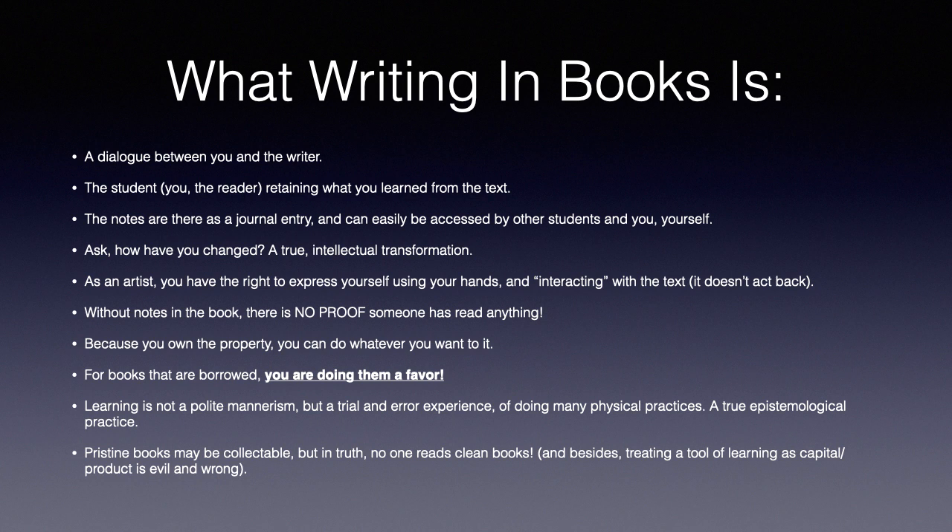Because you own the property of the book, you can do whatever you want to it — it has nothing to do with vandalism. And for books that are borrowed, you are doing a favor for future readers and librarians. You're not damaging the book; you are simply a student trying to understand the text. You're growing and retaining information. We're not letting capitalist notions of private property dictate how we learn. Learning is not a polite mannerism, as some people want you to believe, but a trial and error experience of doing many physical practices. It is a true epistemological practice.